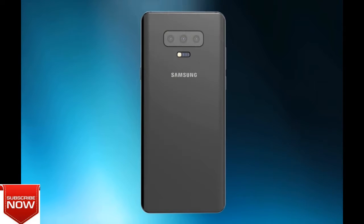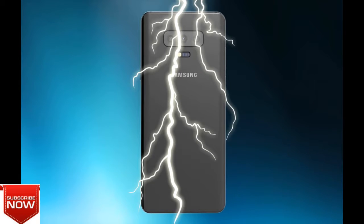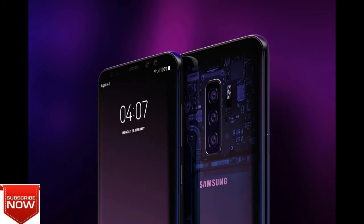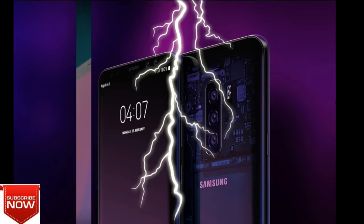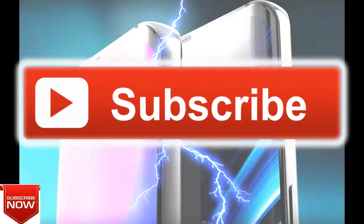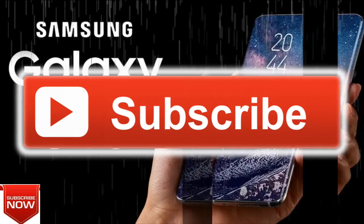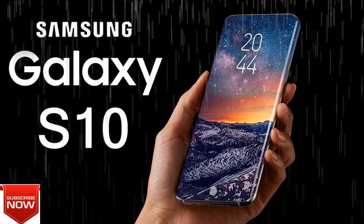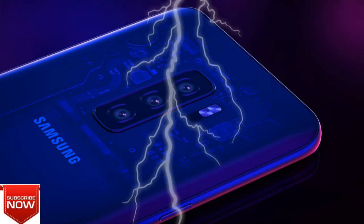Samsung isn't messing around, basically. With the Samsung Galaxy S10 there'll be some competition in-house — they've already got the super premium smartphone after all, it's called Galaxy Note. But the Galaxy Note 9 has an S-pen and these Galaxy S10 devices won't. That'll be basically the only point of difference between these and that.